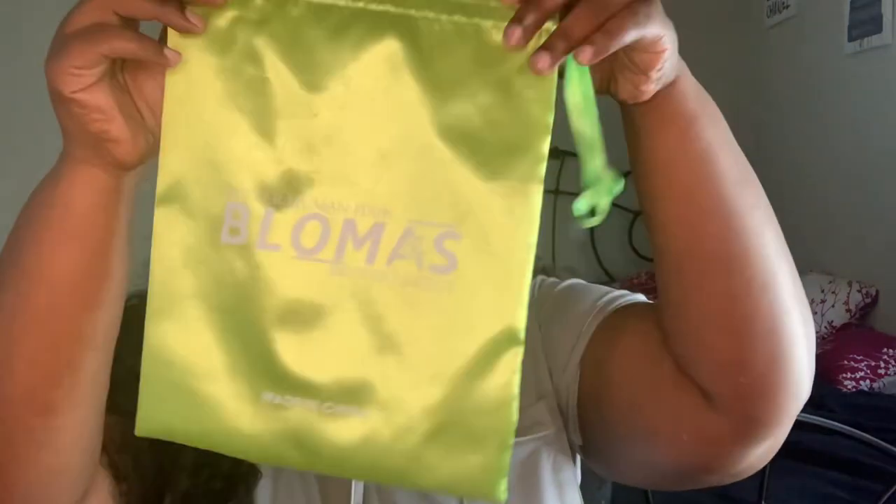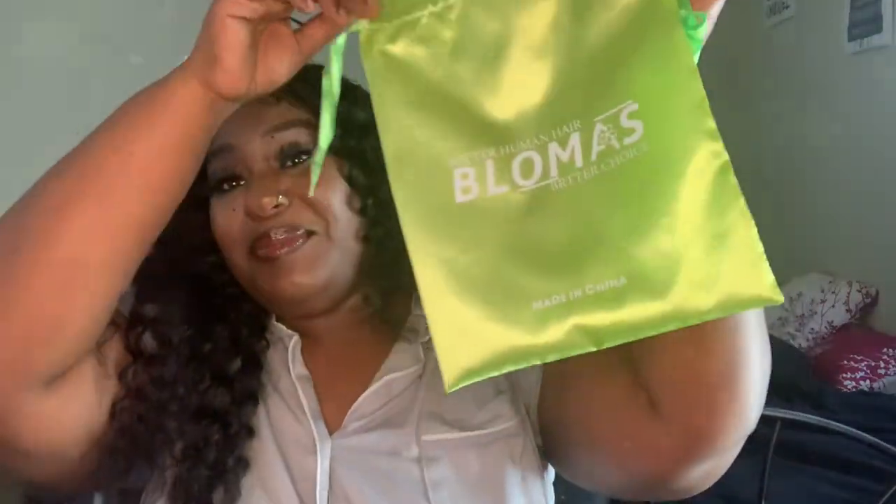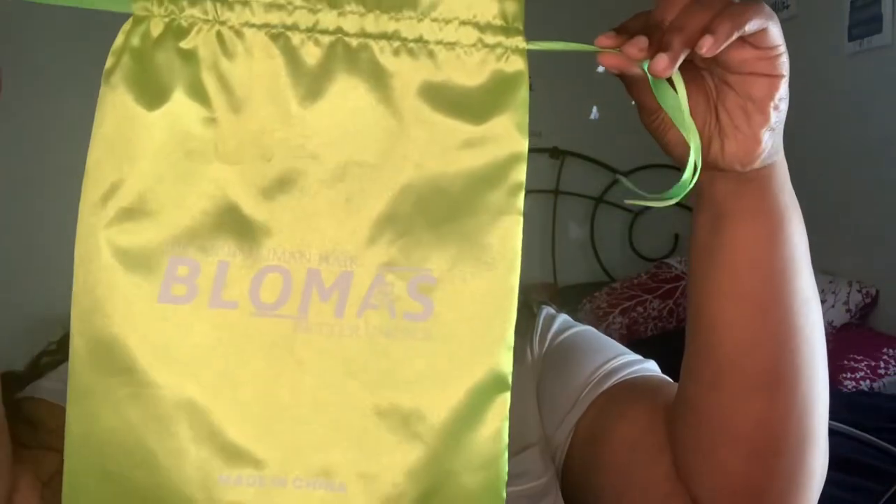The hair company is Bolamas — I'm not even sure if I'm saying that right, but this is what the hair came in. It also came in a little Ziploc bag, and that was pretty much it. So if you order this hair, make sure you're home because it comes in a clear package and somebody will see your package.